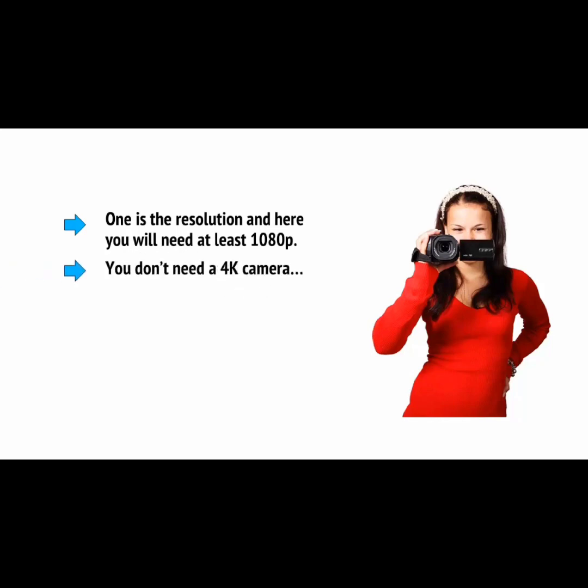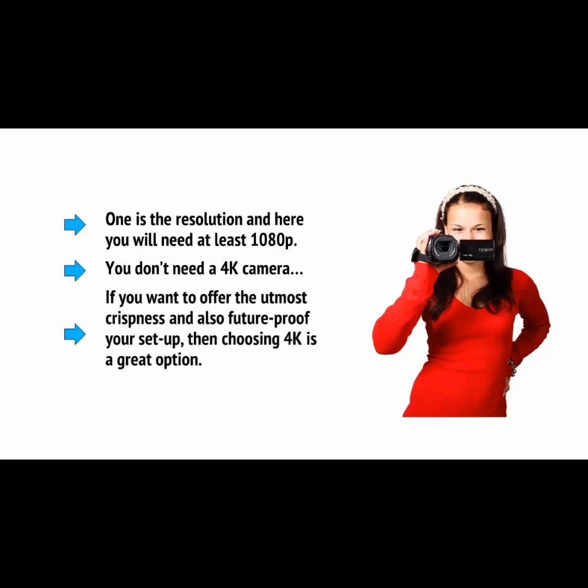Let's look at some of the hardware you'll need. The most basic hardware you're going to need is a camera, and this is what you'll use to capture your footage, meaning the quality of the camera is going to directly influence the quality of your videos. There are numerous factors to consider. One is the resolution, and here you'll need at least 1080 pixels. Most people still do not have a 4K display, meaning that you don't need a 4K camera, and 4K creates very large video files which are hard to move around and edit. But if you want to offer the utmost crispness and also future-proof your setup, then choosing 4K is a great option.